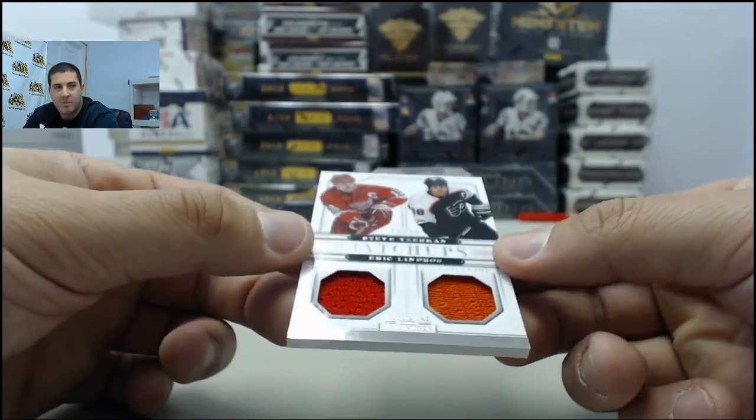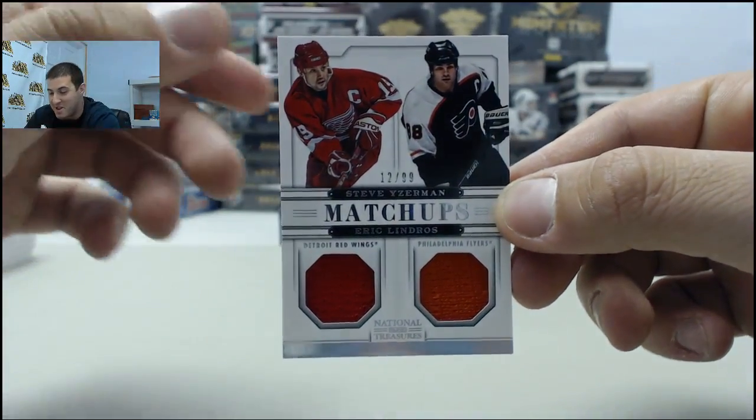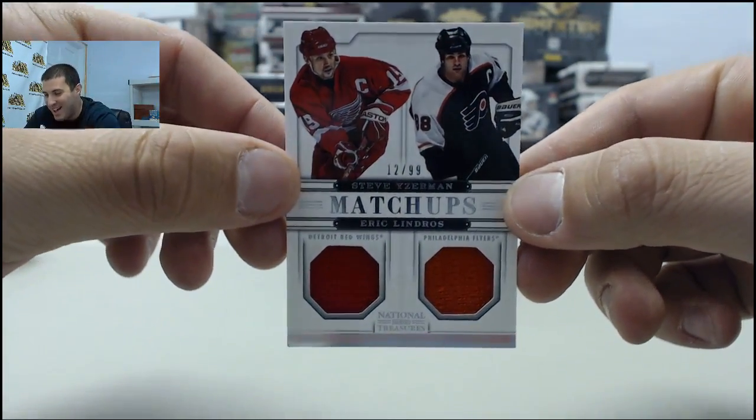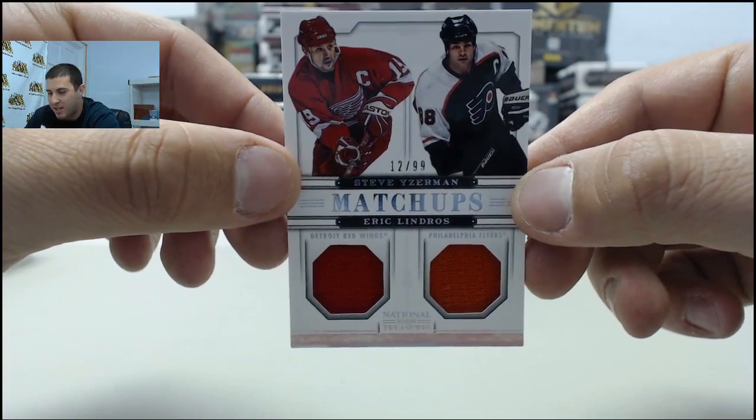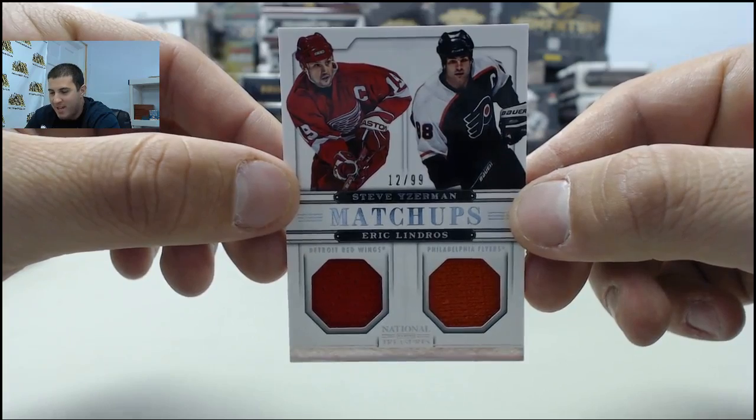Next up, matchups dual jersey — Steve Yzerman and Eric Lindros. This will be randomized between the Red Wings and the Flyers. Put that one to the side.